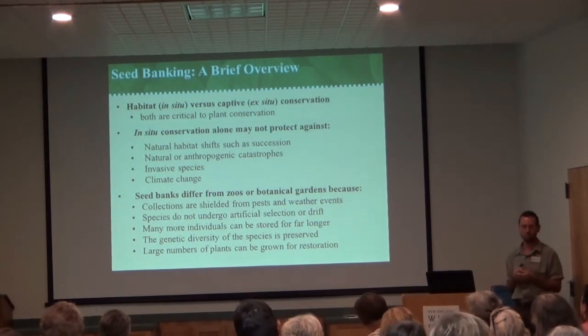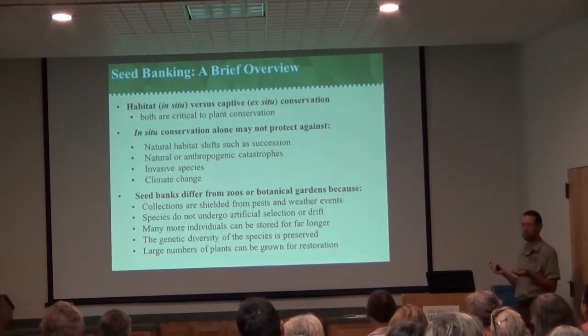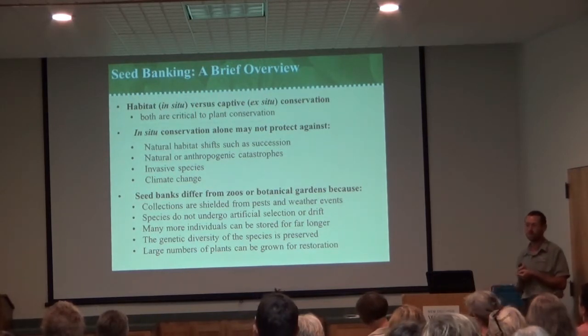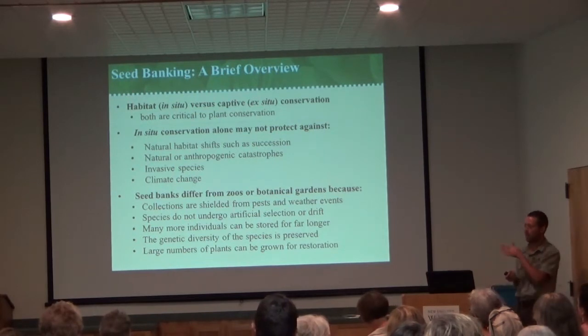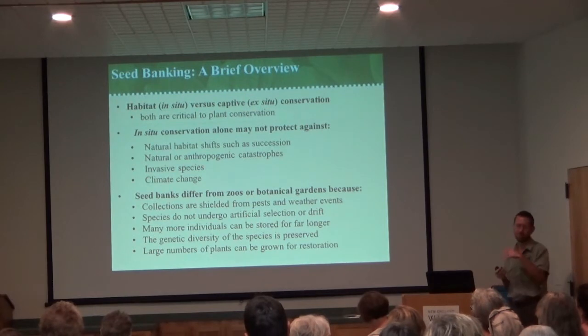Many more individuals can be stored in a seed bank — seeds are relatively small, and it's a pretty good bargain to operate. Genetic diversity of species is preserved, and large amounts of plants can be grown from seed. I'm going to touch on two different aspects of what we do with seed collection: one being endangered species, and one being common native plants, and how those differ both in their collection procedure and how they're applied from the seed bank.